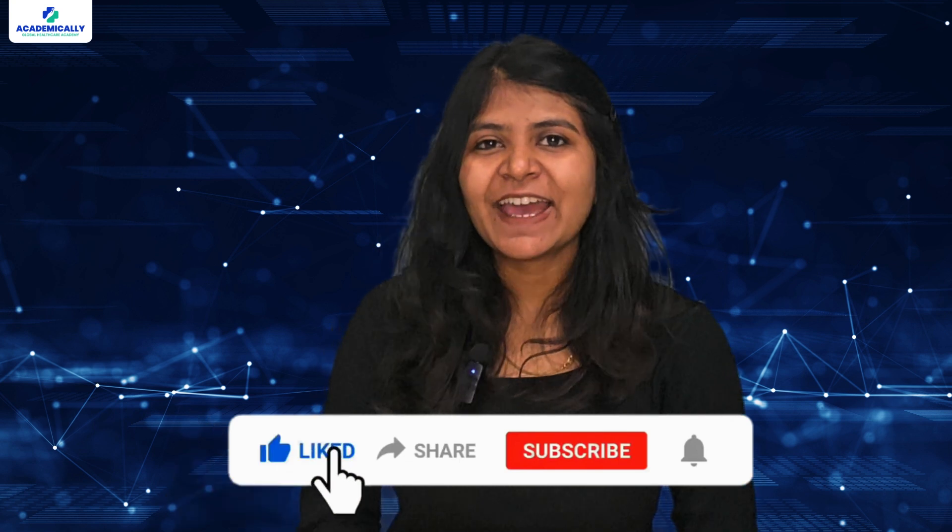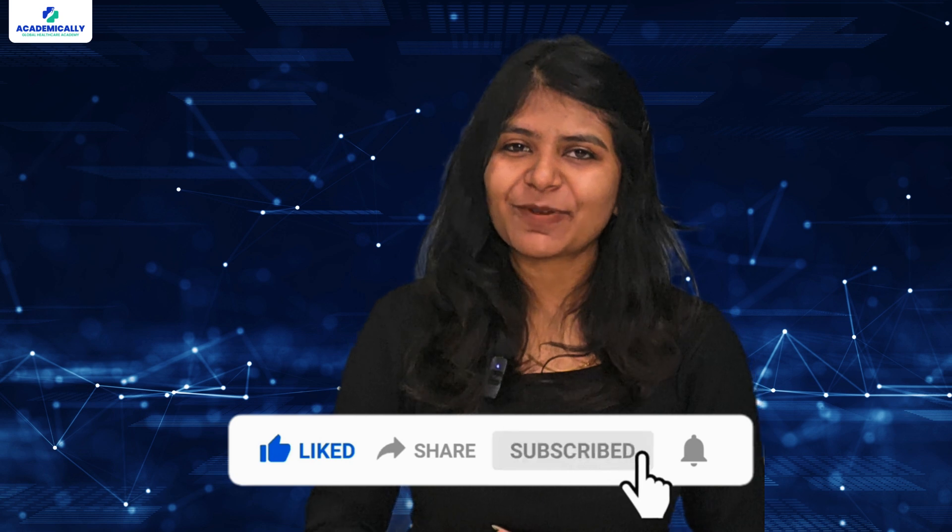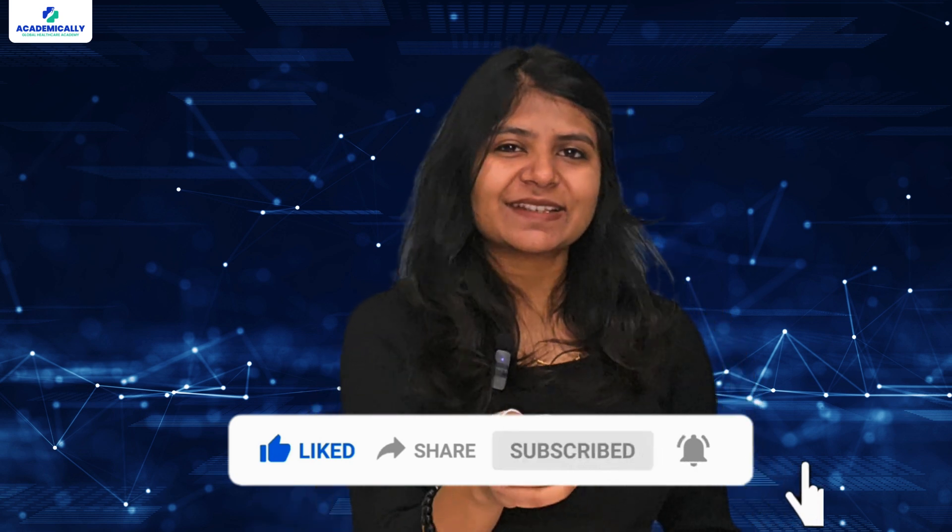Thank you for joining us today. If you found this video helpful, please like, subscribe, and share it with your fellow aspiring pharmacists. Here's to your success in Ireland.